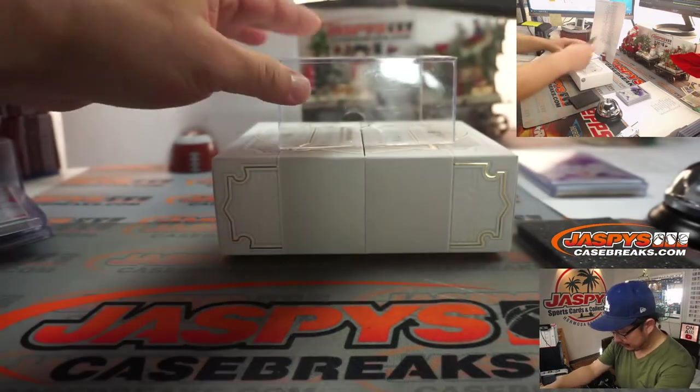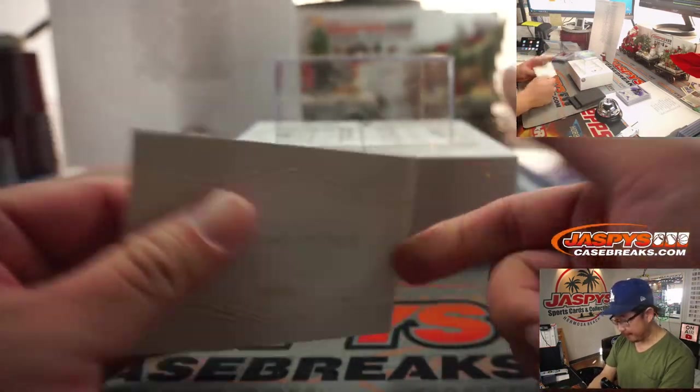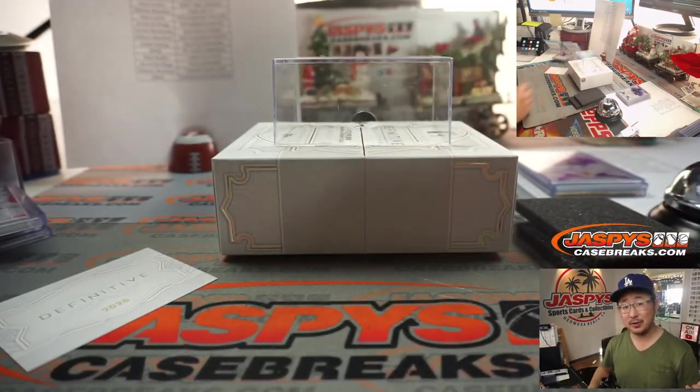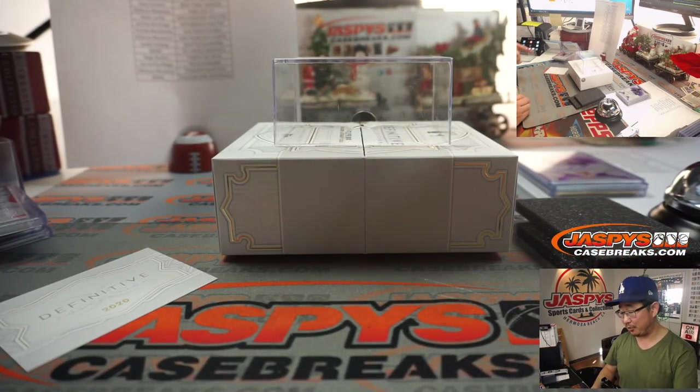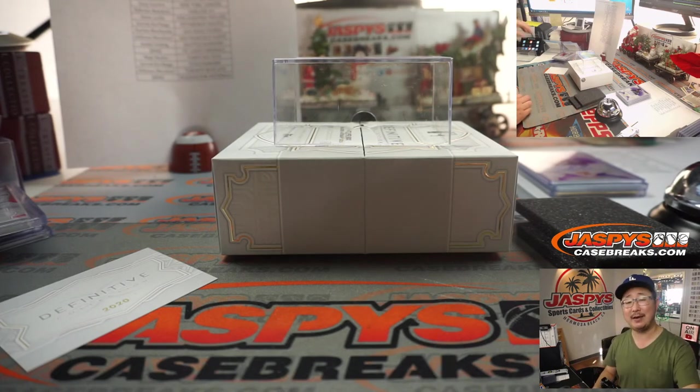And there you have it, ladies and gentlemen — a pretty great break of Definitive Collection Baseball from JaspysCaseBreaks.com. We've got that other box that I'm going to post, so go and get your teams and we'll try to pull some more monsters out of here. I'm Joe for JaspysCaseBreaks.com, we'll see you next time for that next box.